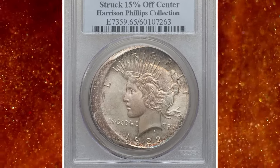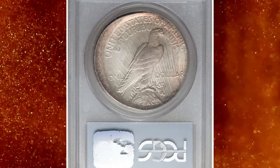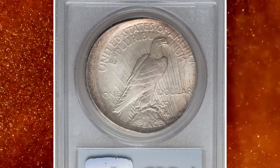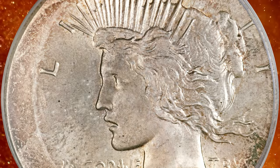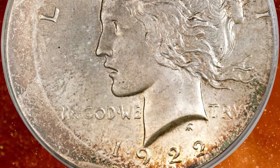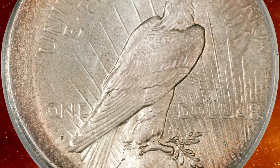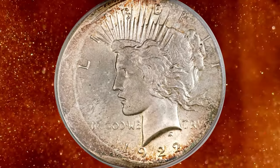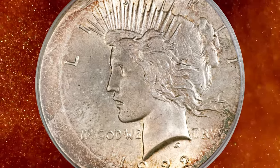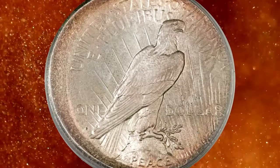Here is a 1922 Peace Dollar struck 15% off-center, graded Mint State 65 by PCGS. According to Heritage Auctions, it is struck 15% off-center toward 3:30, with a wide arc of unstruck surface centered at 8:30. The devices are complete, but the tops of TAILS, LIBERTY, and ERICA in AMERICA are partly off the flan. The right-side legends exhibit metal flow toward the rim. The centers are intricately struck, as often seen on off-center errors since no collar could impede compression of the dies.